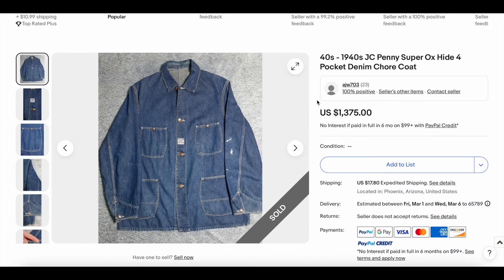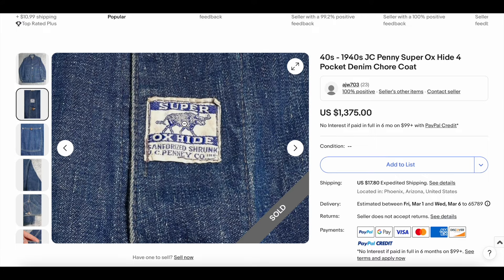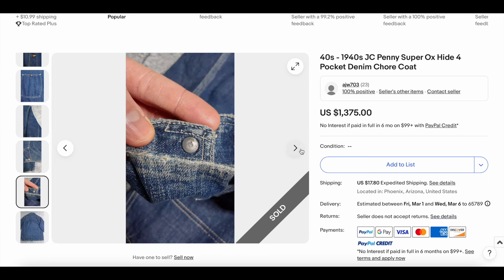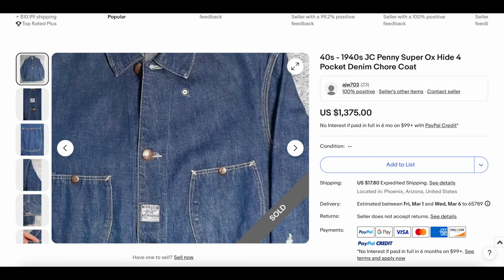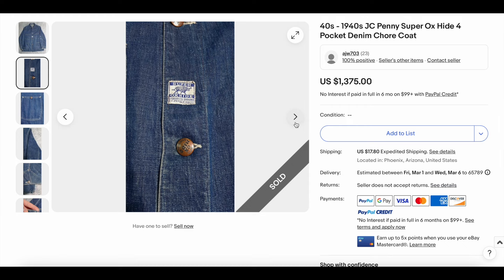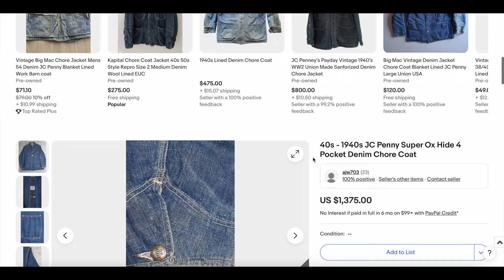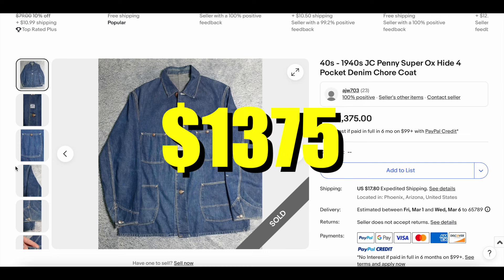Next up, we have the 1940s JCPenney Super Oxide four-pocket. This one looks like it's in good condition — pretty exceptional. There's that Super Oxide label; this thing looks beautiful. The four pockets are there. This is probably post-war, or pre-war — somewhere around there. Beautiful chore coat. The chest is 46, so a decent size. This one sold for $1,375, just what they asked for.